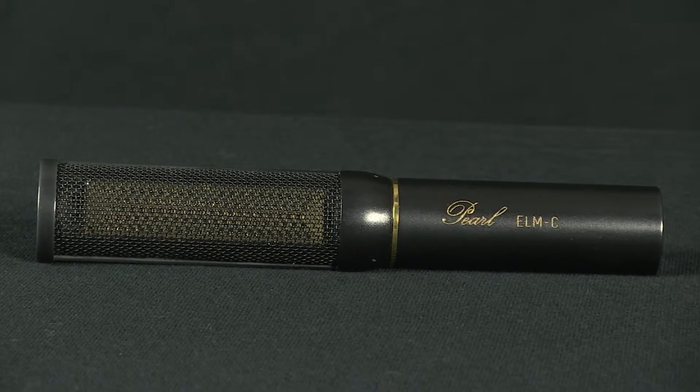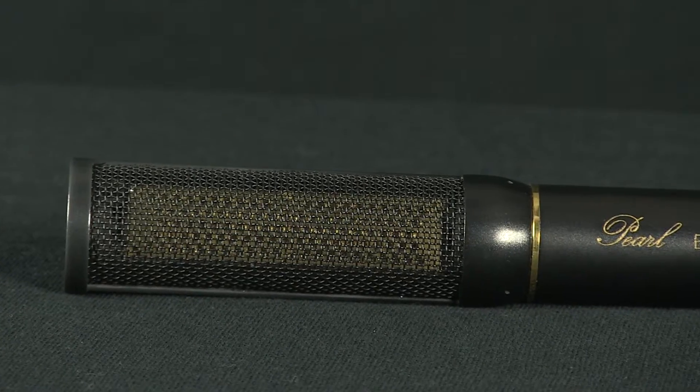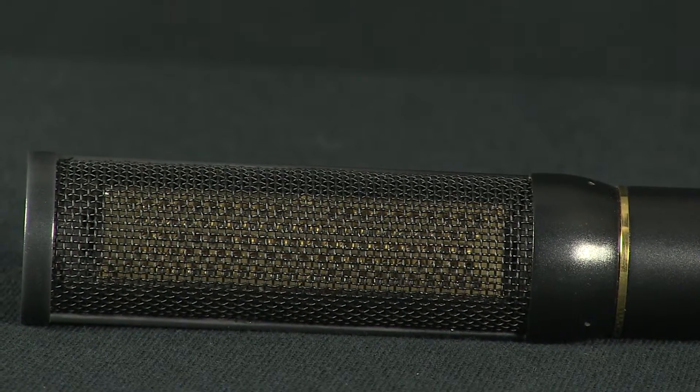This is why so many microphones have an unnatural boost in the 5 to 10 kHz region. Pearl's rectangular capsule has almost no resonances at all, a fact that pleases many audio engineers.